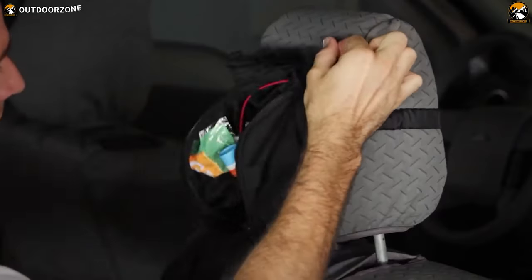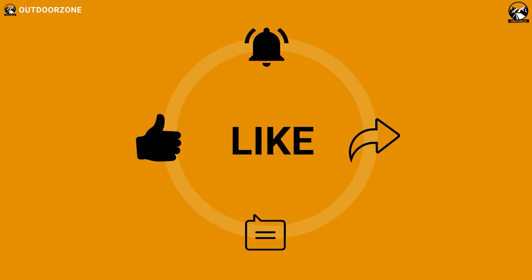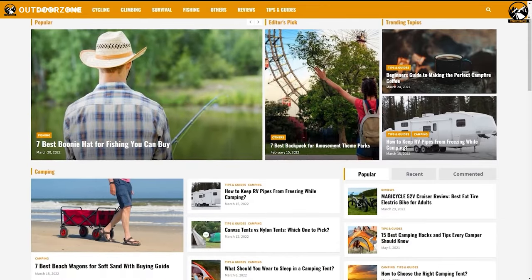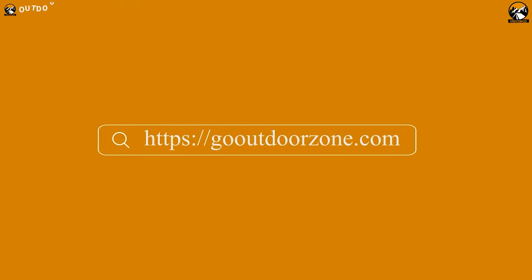So that was our list of 5.11 Tactical Gear and Gadgets you should see. Thanks for watching. Feel free to reveal your thoughts in the comments section and please share this video if you find it helpful. And to know more about outdoor products, reviews, and buying guides, you can visit our website, GoOutdoorZone.com. Thanks for watching. We always crave to learn more. If you think we've missed a product or there's a product we should add, we'd love to hear your opinion.